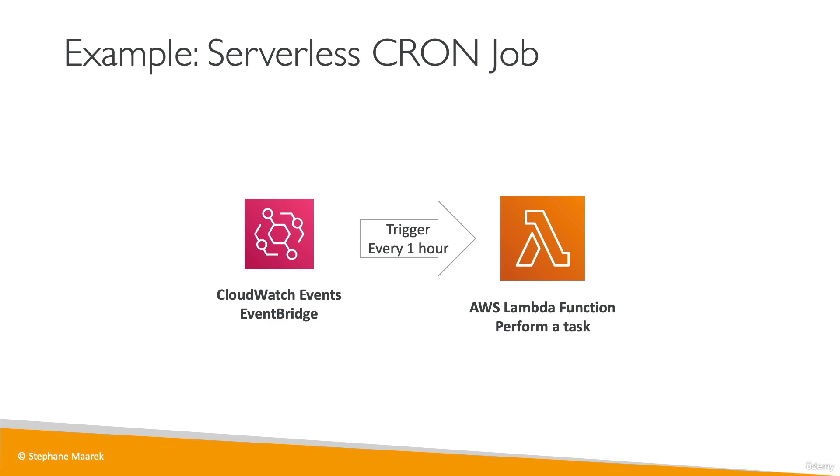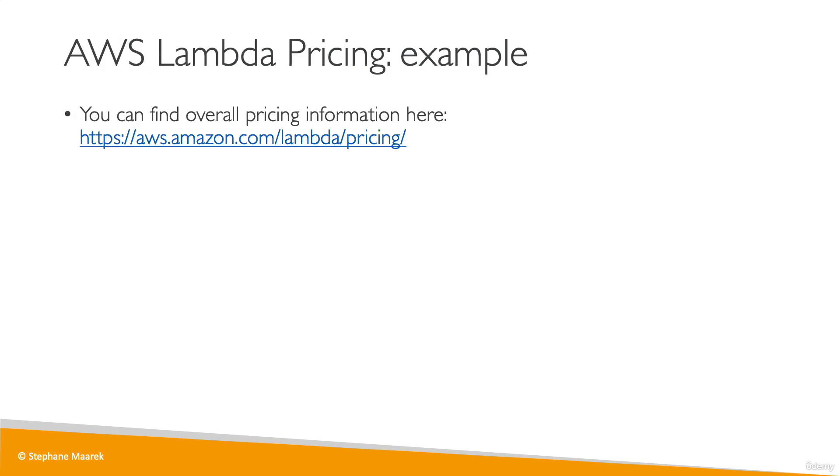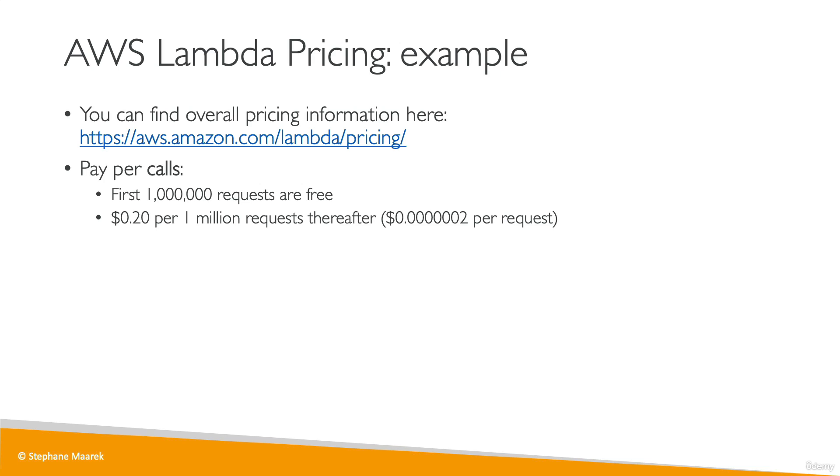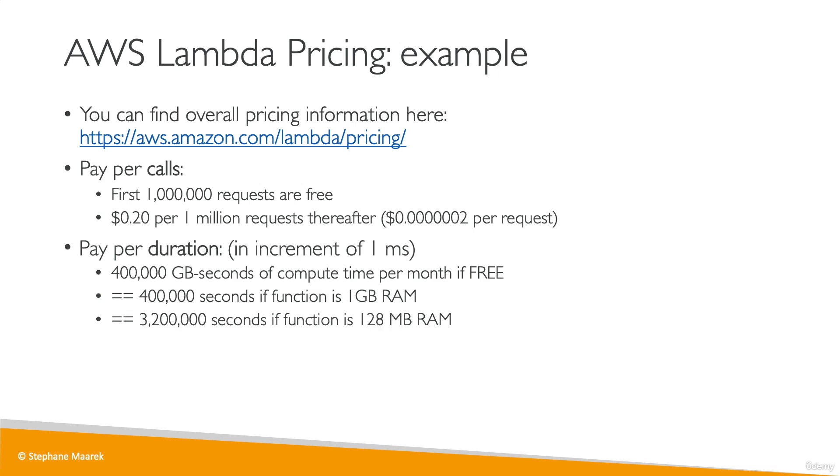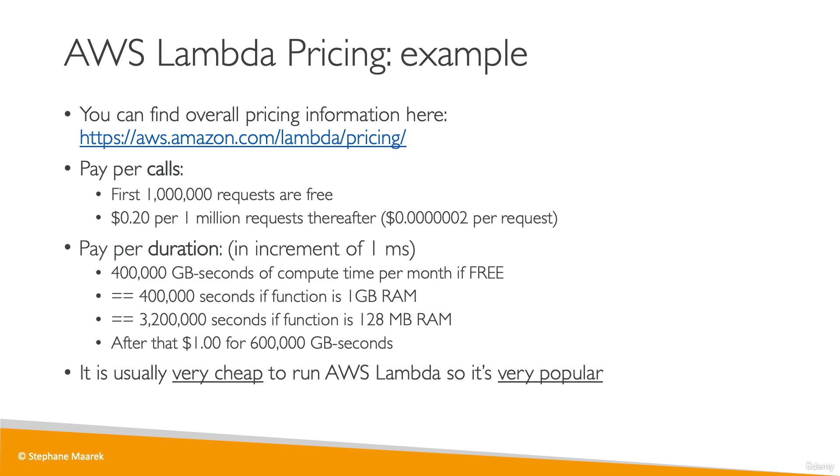Lambda functions are really for serverless functions in the cloud. For pricing: you pay per call — the first 1 million Lambda invocations are free, then 20 cents per 1 million requests. You also pay for duration: the free tier includes 400,000 gigabyte-seconds of compute time, which equals 400,000 seconds if the function has 1 GB of RAM, or 3.2 million seconds at 128 MB of RAM. After that, it's $1 per 600,000 gigabyte-seconds. Overall, it's very cheap to run Lambda on AWS. For the CCP exam, remember that Lambda pricing is based on calls and duration.